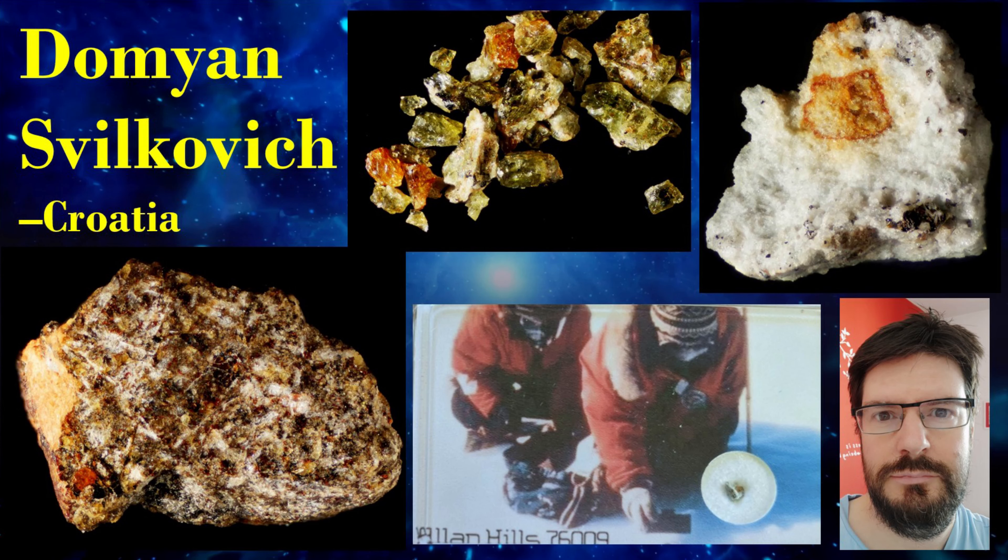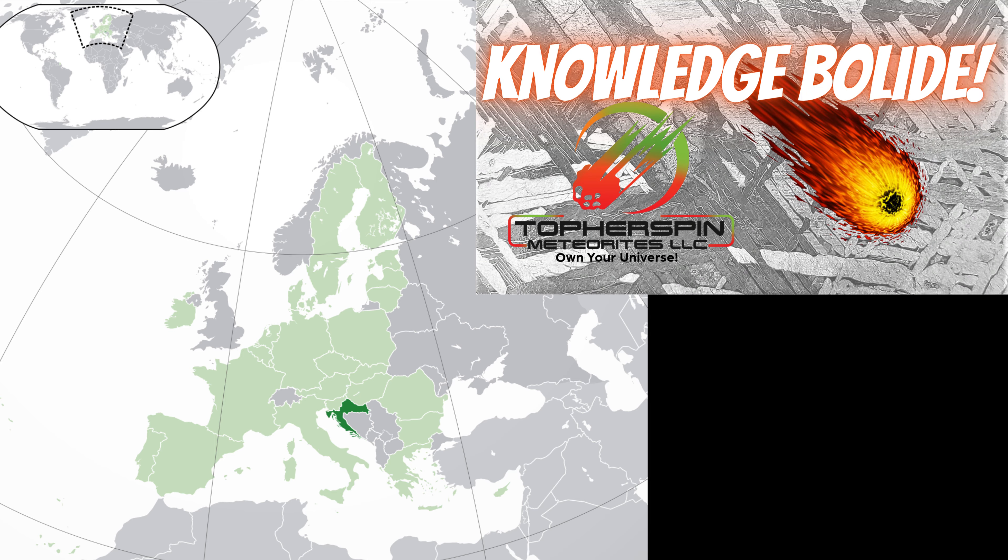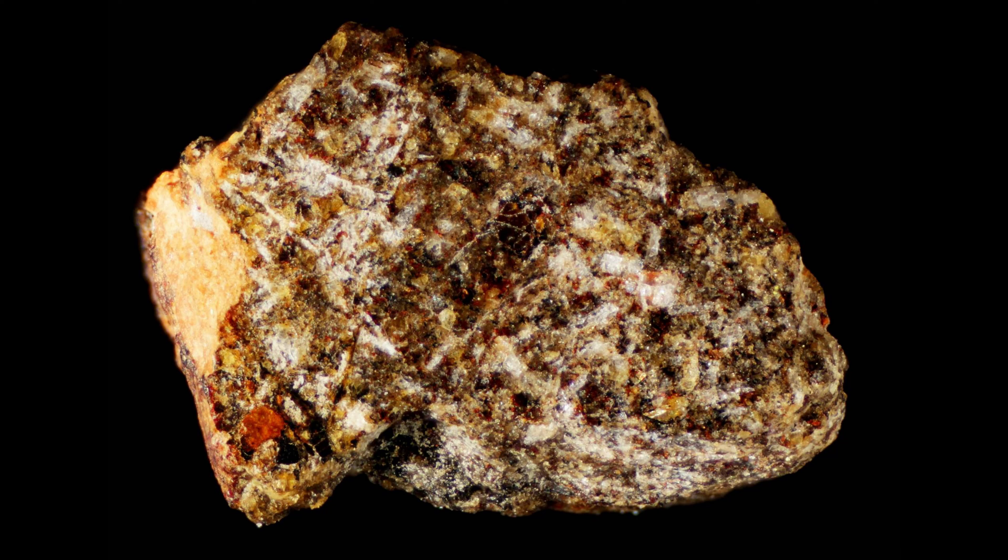Damjan Svilkovic is an international Knowledge Bolide crew member and a friend who lives in Croatia. He made this video to help explain and understand the four types of Martian meteorites available to collectors. Thanks Damjan.